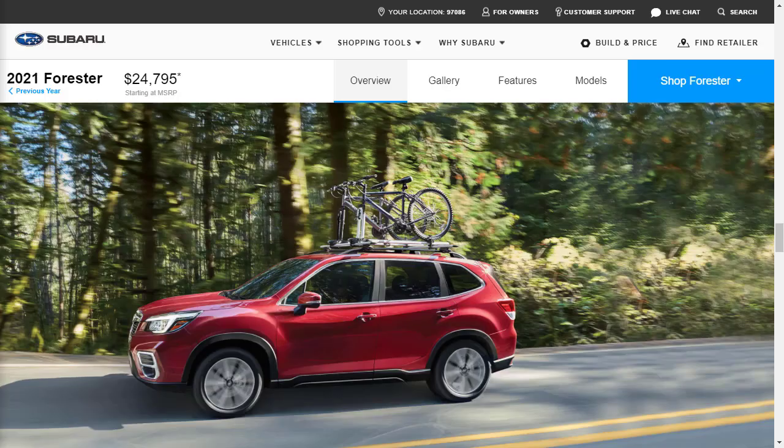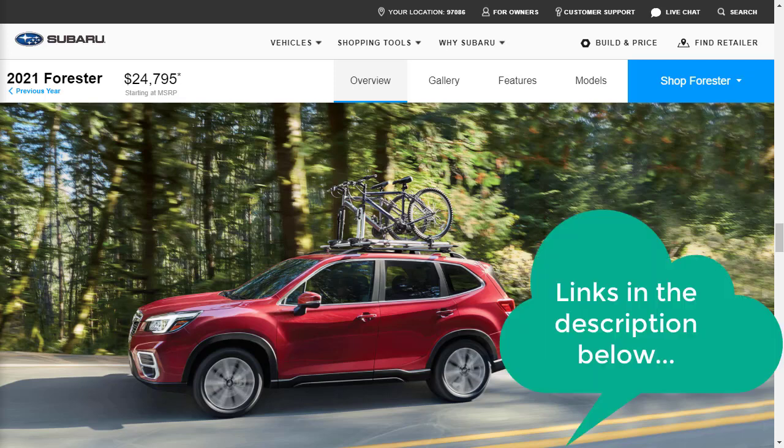Okay, let's jump into this build and price review of the 2021 Subaru Forester. Real quick, before we get started, I just want to remind you to take a look at some of my other related build and price reviews — I've put links in the description below. During the intro, I mentioned two of the main competitors that compete against the Forester. I've done build and price reviews of both of them.